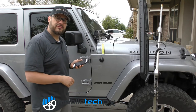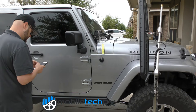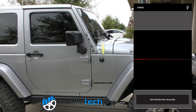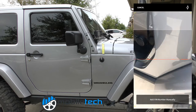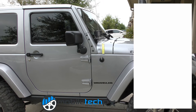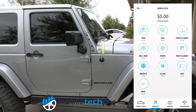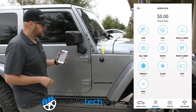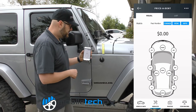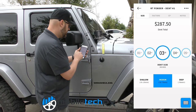We're going to input the information we get from the vehicle and the dent size into this app, and it's going to give us our standard price. Using the 'Price a Dent' feature inside our estimating software, we can go into the right fender and choose a three-inch dent at medium depth.